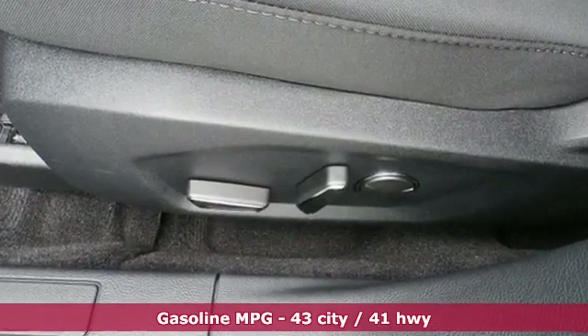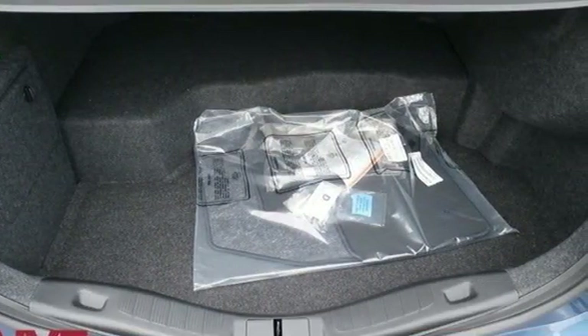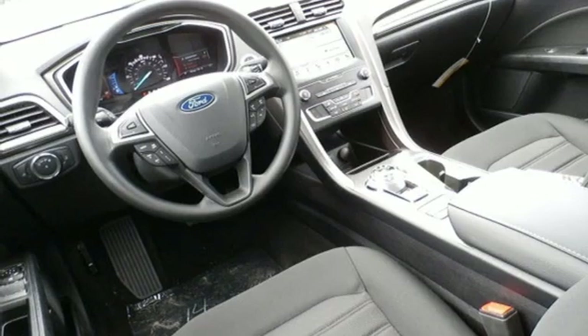A great vehicle is comprised of great features like these: streaming audio, Wi-Fi hotspot, dual zone climate control, configurable instrument gauges, remote engine start smart device.